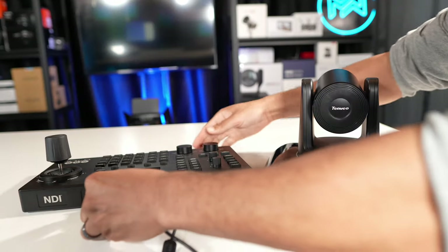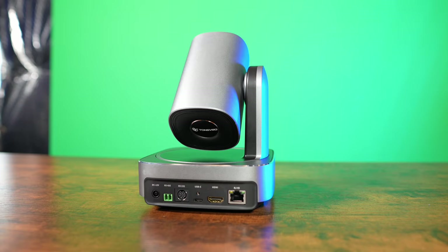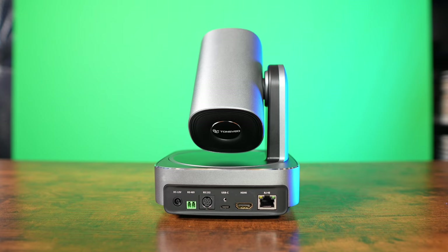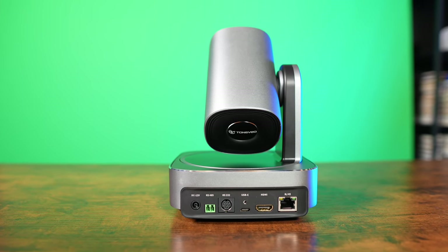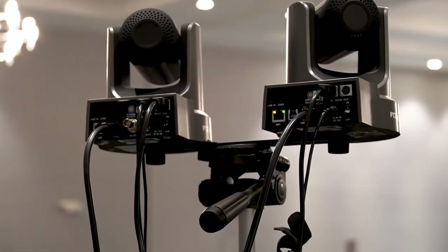To use a PTZ controller, you need to make sure your camera has the right connections. One option is the RS-232 connection, a serial connection that lets you connect a serial joystick to your PTZ camera. Some cameras only have one RS-232 input — in that case you're limited to connecting just that one camera to your joystick, because to daisy chain cameras together you also need an RS-232 output.